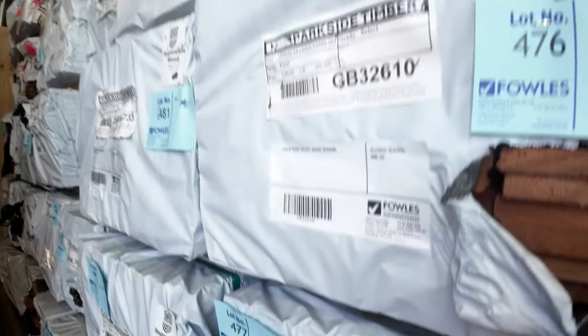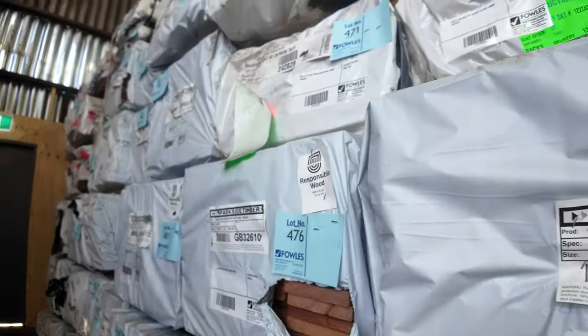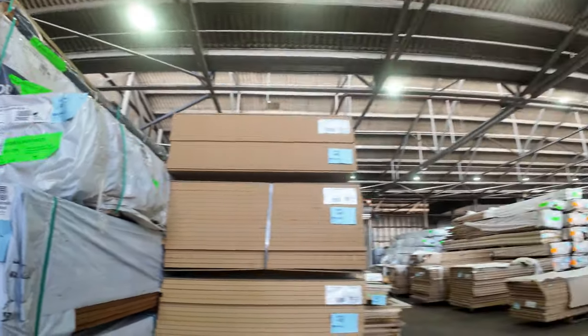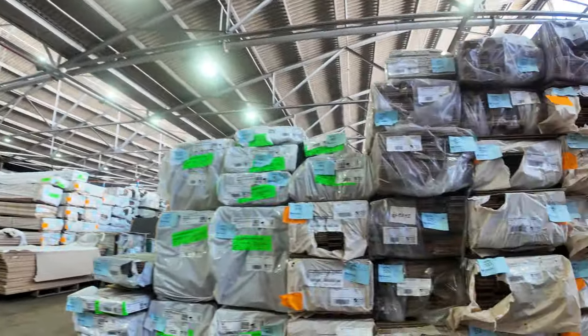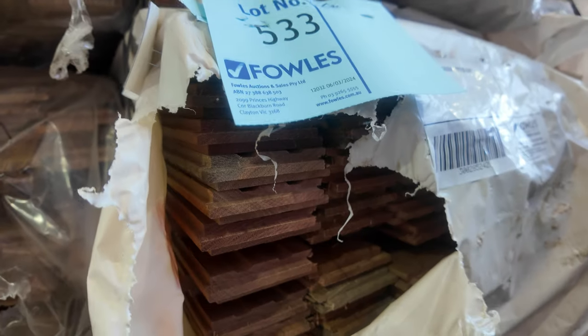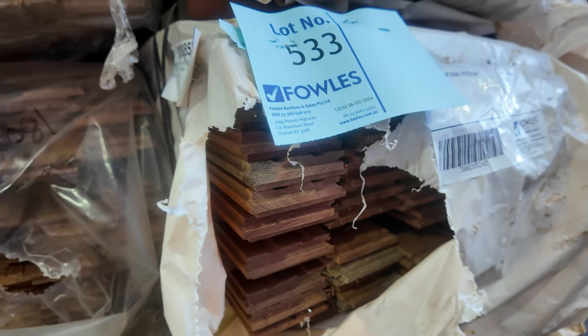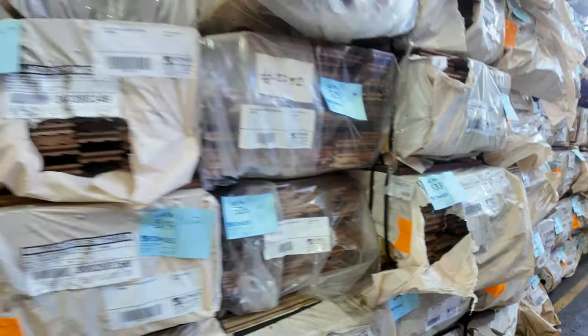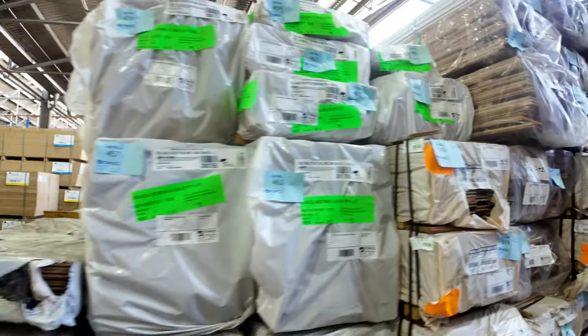Swinging straight across to the other side — a lot of spotted gum flooring this week, both in the 130 by 19 and also in the 80 by 19 as well. Good stock of that if you've got a decent sized job. Come and check that out because there is lots of that to go around tomorrow.